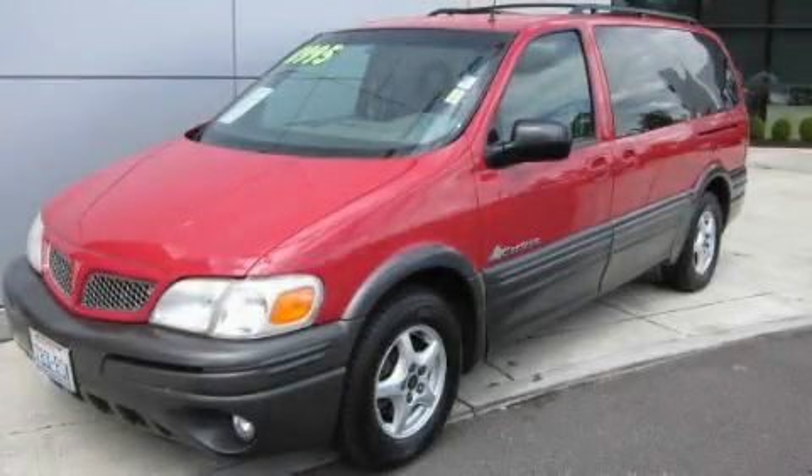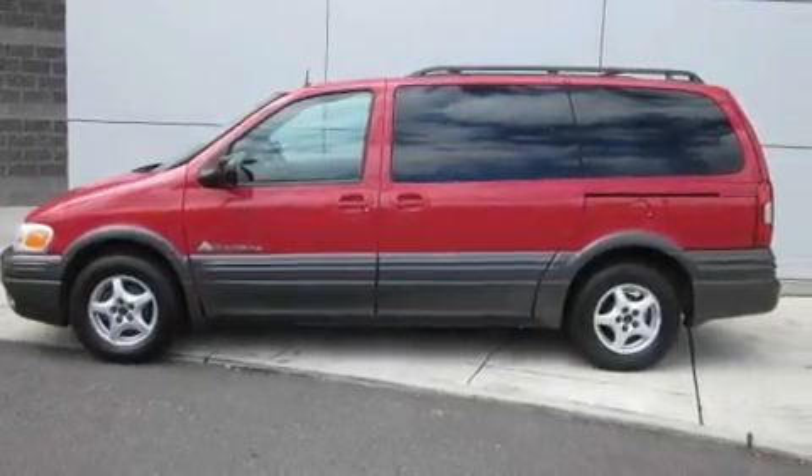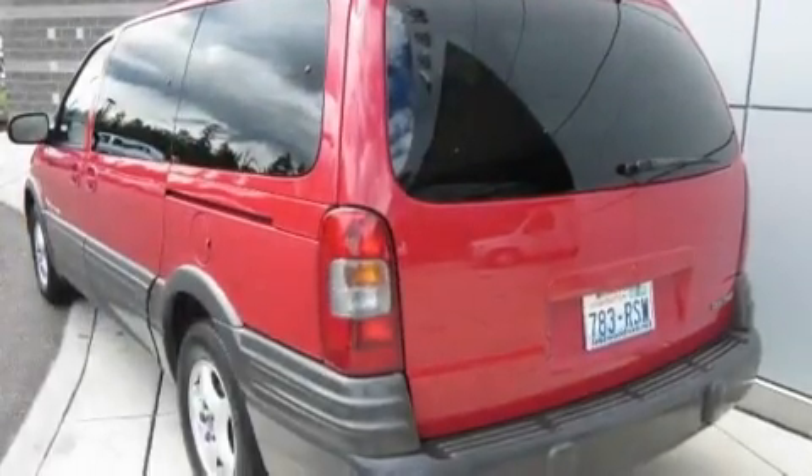This is a 2001 Pontiac Montana — enough comfort and space for the entire family. There's a 3.4-liter, six-cylinder engine and an automatic transmission.